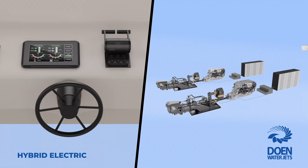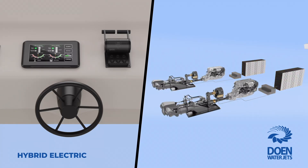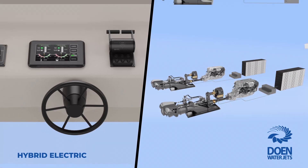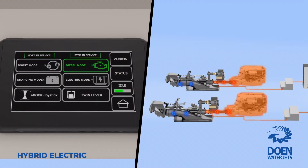The ECS400 is also readily available to interface with the power management and battery controller to provide a consistent, simple, and intuitive user interface for safe and seamless management of the different modes of the hybrid system, such as diesel, electric, charging, and boost.